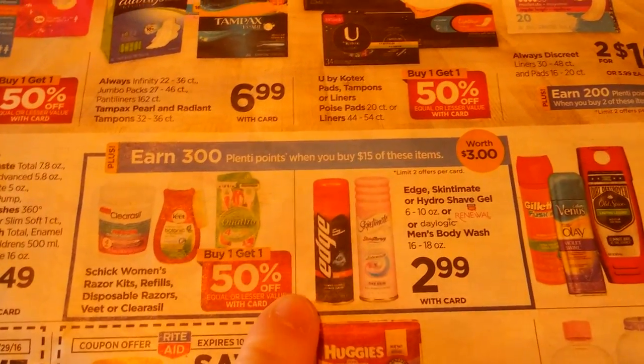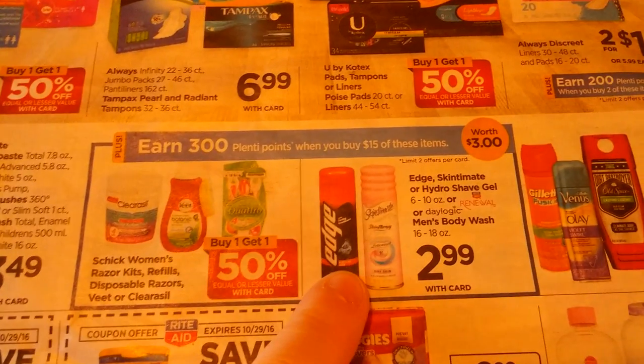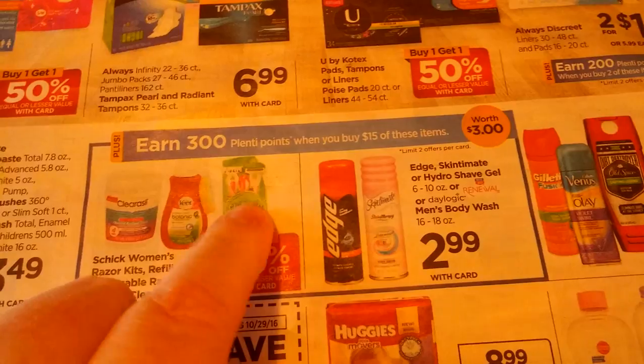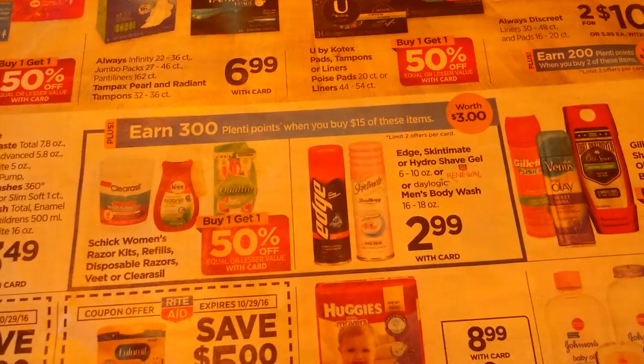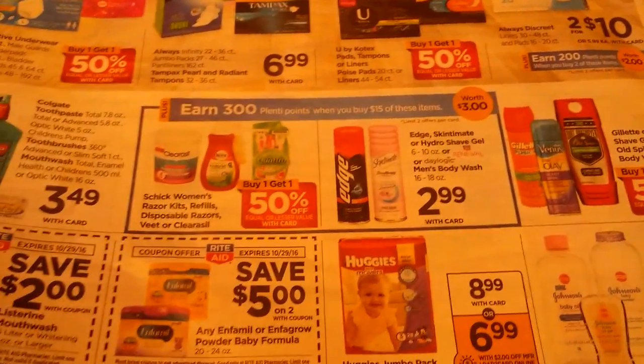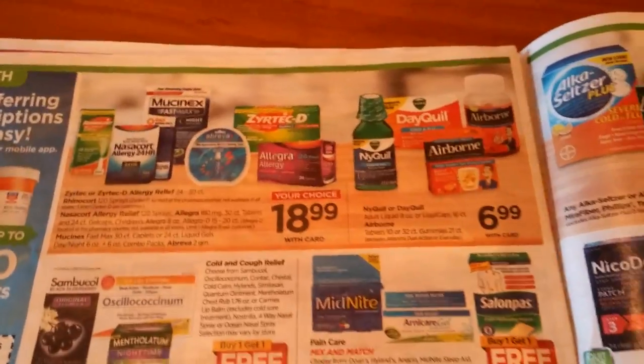So this was the deal I was talking about: if you've got some Skintimate and Schick razor $3 off coupons or whatever we got, you might be able to do a good deal with that. But I'm not seeing anything else really. Unless you really need it, my suggestion would be to wait.